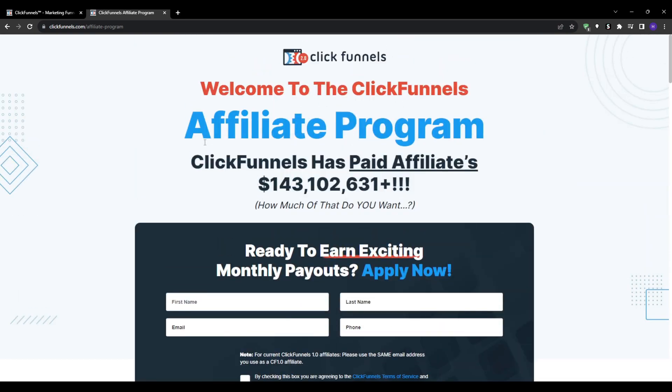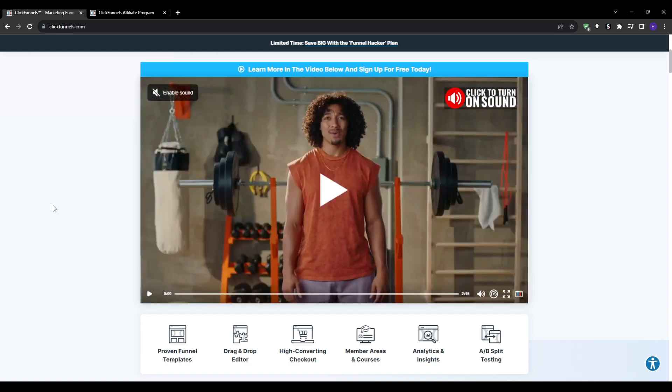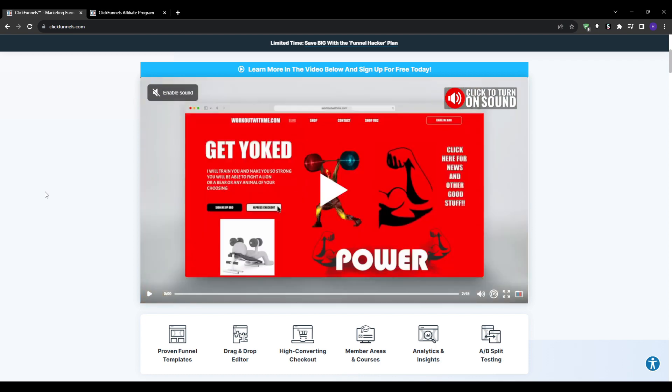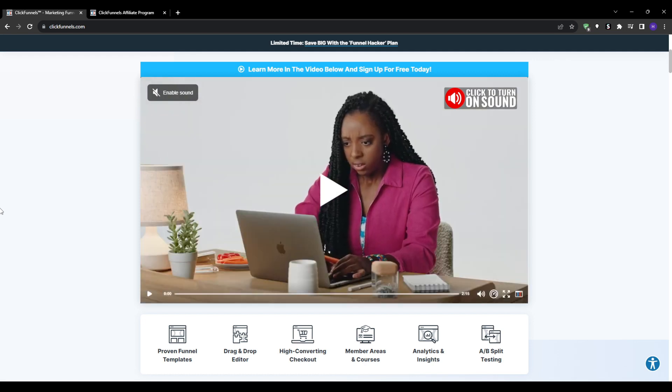Second, you earn an excellent 40% recurring commission rate on every new customer that you refer to ClickFunnels. That means you get paid month after month for as long as that user stays active and pays their ClickFunnels membership. This also provides reliable long-term passive income.